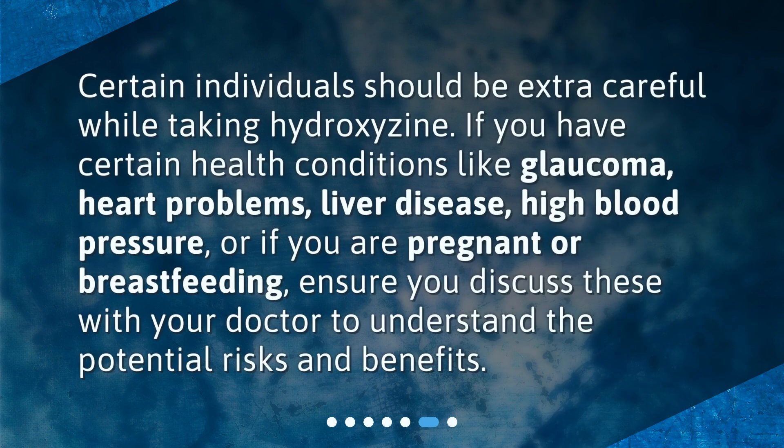Who should be extra careful? Certain individuals should be extra careful while taking hydroxyzine. If you have certain health conditions like glaucoma, heart problems, liver disease, high blood pressure, or if you are pregnant or breastfeeding, ensure you discuss these with your doctor to understand the potential risks and benefits.